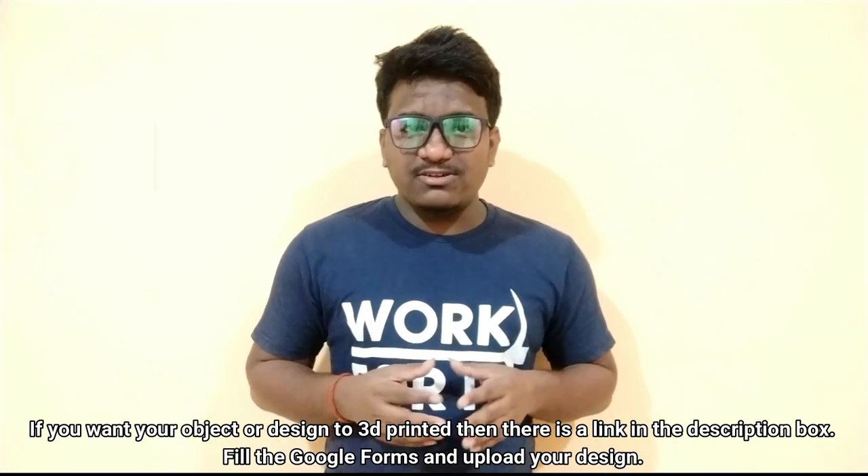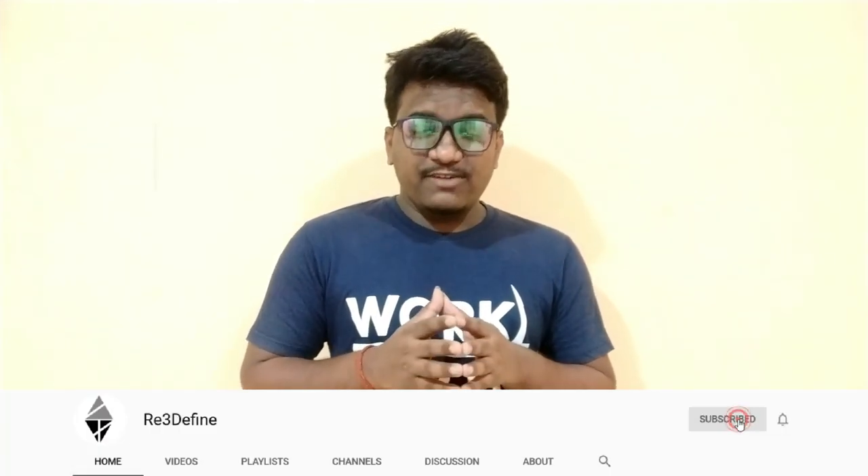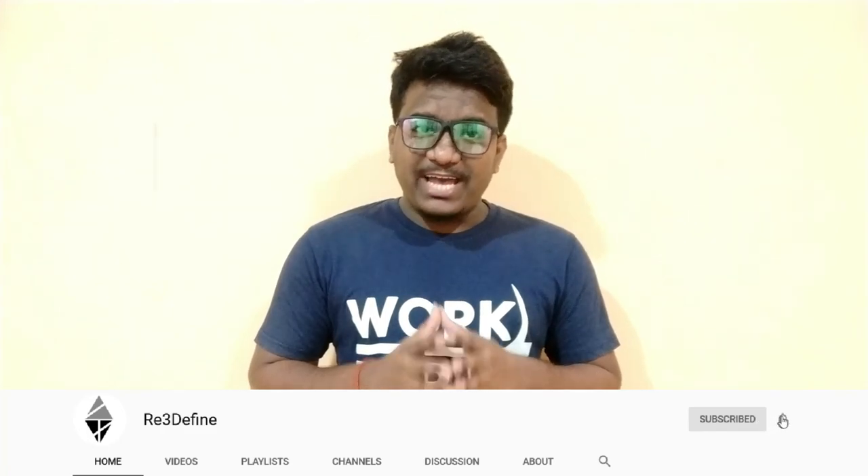Well, that was all that is happening around the world in 3D printing. Also guys, due to this deadly coronavirus out there, please stay at home and stay safe.